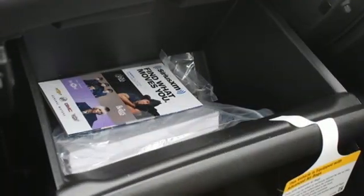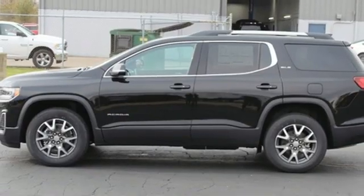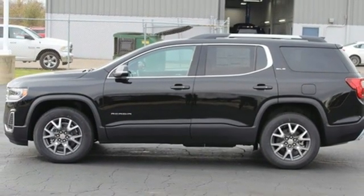AM-FM satellite radio, hands-free liftgate, remote engine start, and V6 engine. Take it for a test drive today.